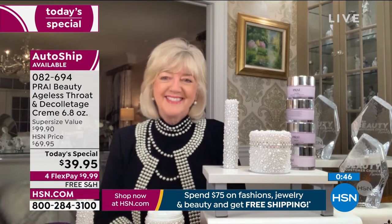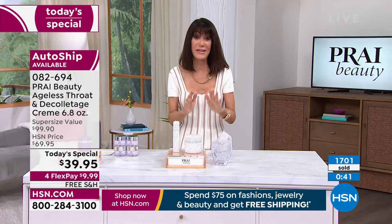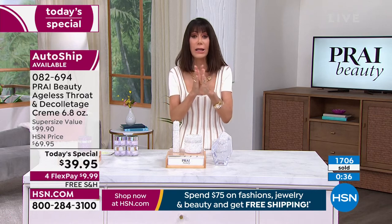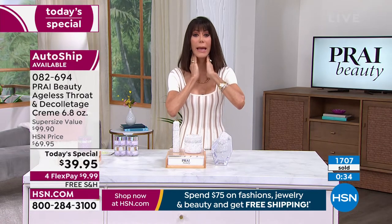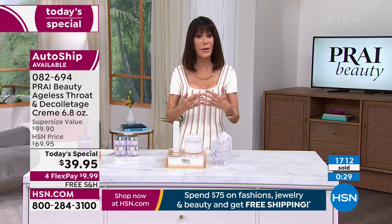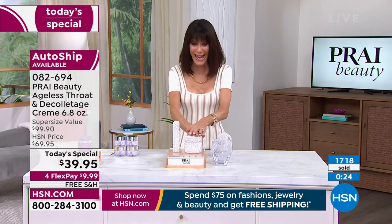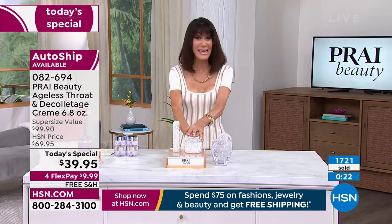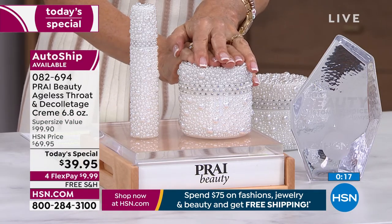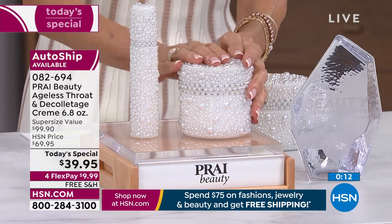We'll definitely take it back — we love it. There is such a difference. And you don't need a lot — just a tiny little bit, up and lift — it immediately absorbs into your skin.